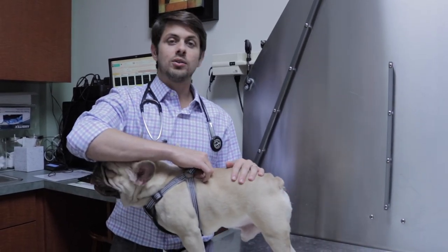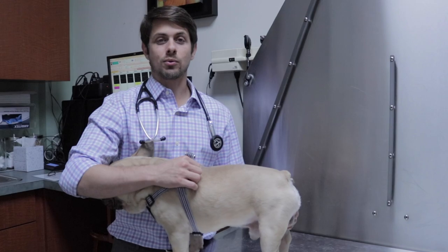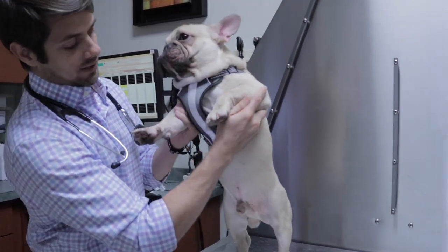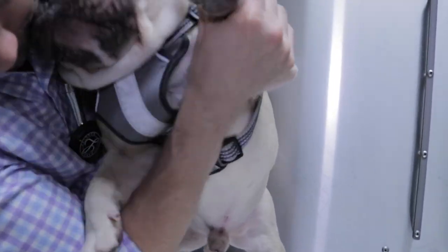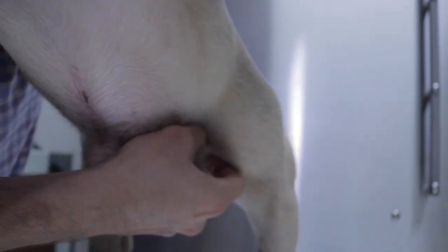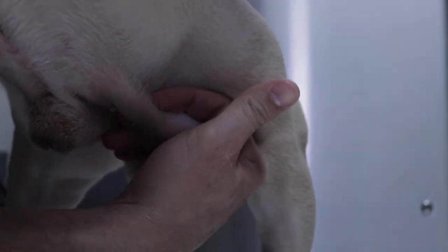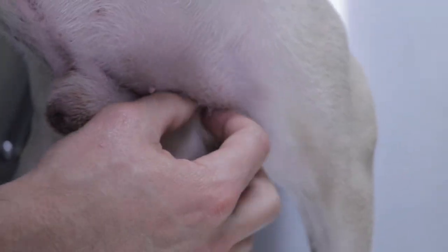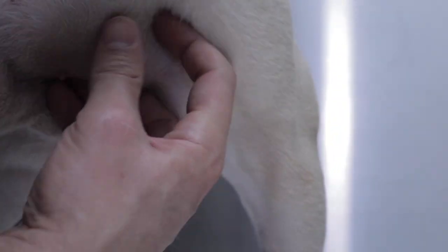So Louis is here today because he is cryptorchid. If we take a look at his abdomen right here — I don't know if you guys can see this, but this is actually one of his testicles. He only has one testicle here, and the other testicle is right here.